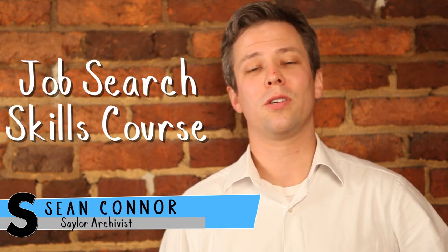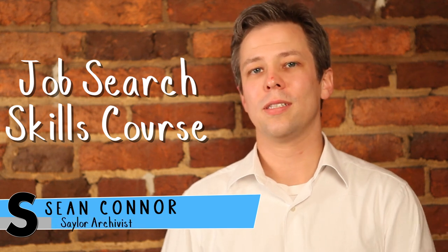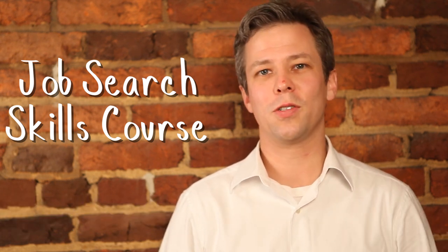Hi, welcome to sailor.org's Job Search Skills course. My name is Sean, I'm the Sailor Foundation Archivist, but today I'm here to introduce the course and to talk to you a little bit about your job search.